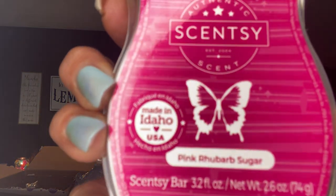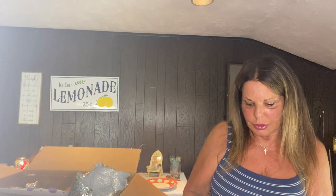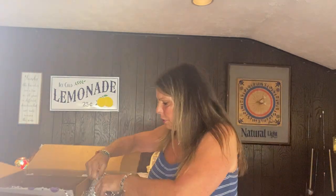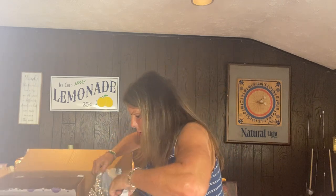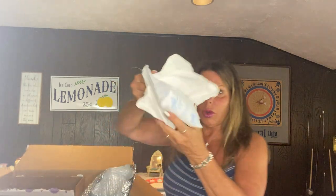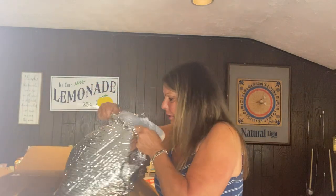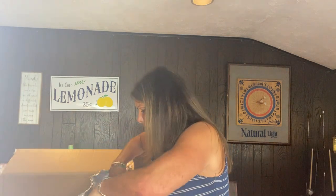Pink Rhubarb Sugar I got because my granddaughter loves when I warm this in her room — I got three of those. Another Lemon Sorbet. One more bag of wax I haven't opened yet. More ice packs. I went crazy because it was 10% off and I wanted to stock up on the scents that I love.